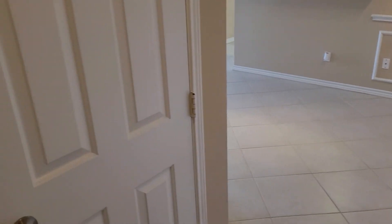This is the entry. Right off the entry we have a closet.